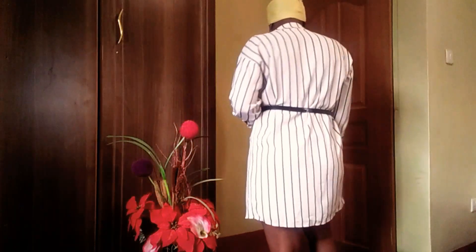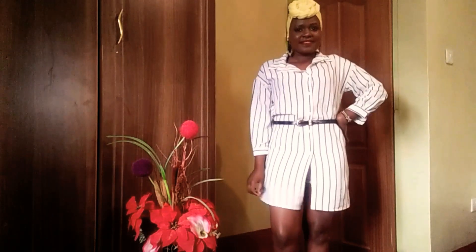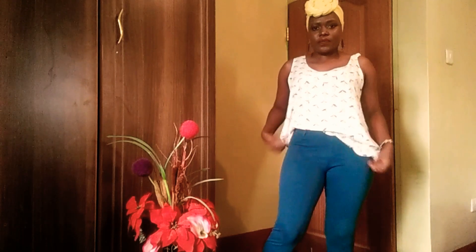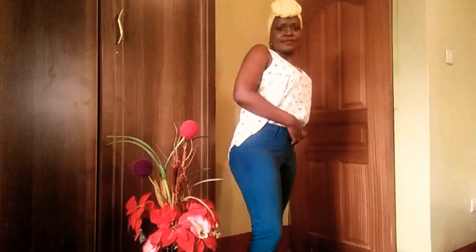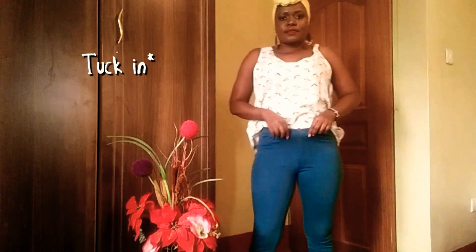The next one is a top — it cost me 100 shillings too. I decided to use a belt on it and I feel it looks good. You can have it with shorts or a tight. Then I decided to tuck it in on one side. I didn't tuck in behind because the top is too big, so I tucked in front on both sides and I think it looks good.